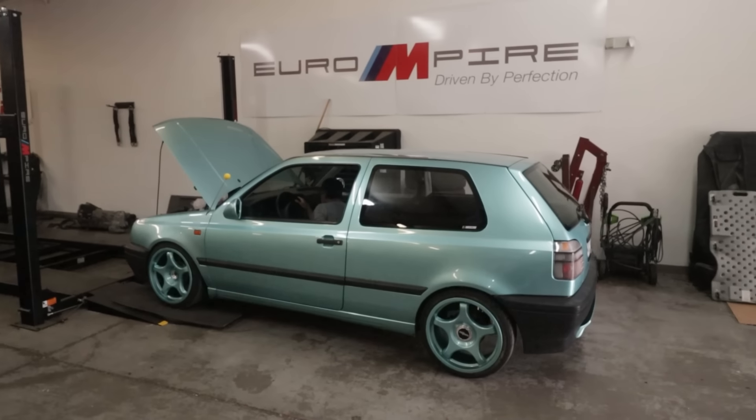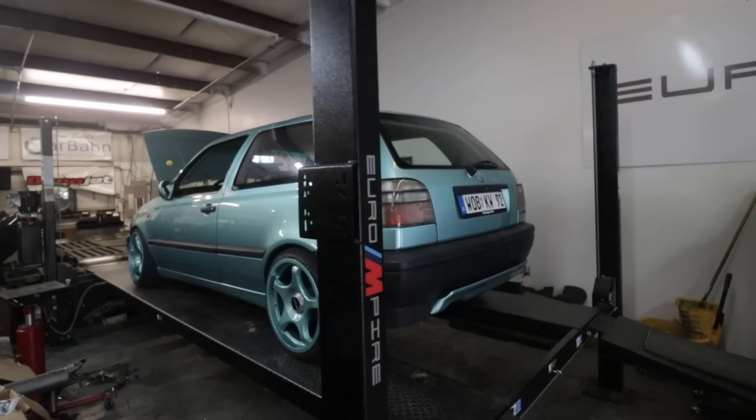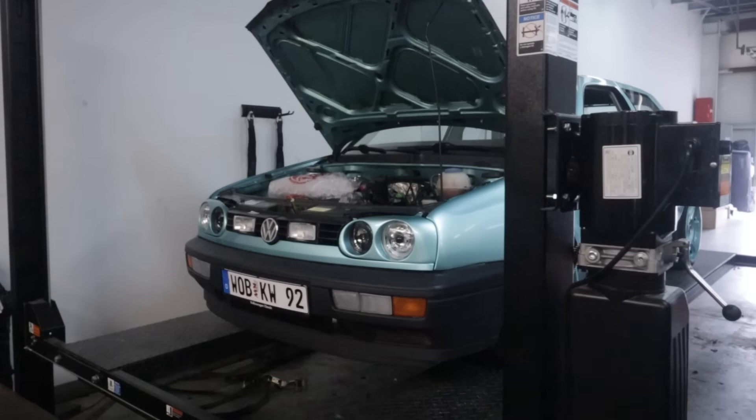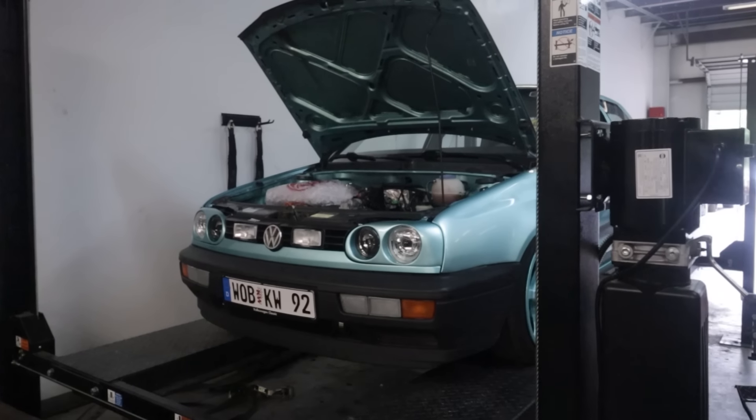At Euro Empire in North Carolina, it's time for the final dyno session. The turbo kit is wrapped up, the car's been washed, and they drove it over hoping to see some numbers and tweak the tune if needed. It's a bone-stock motor with stock internals, a five-pound spring that hits about 10 pounds peak boost. They don't want to push over 10 pounds on the stock motor.